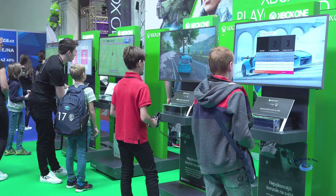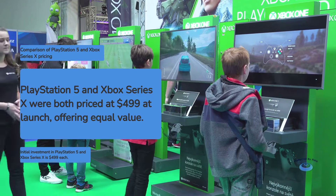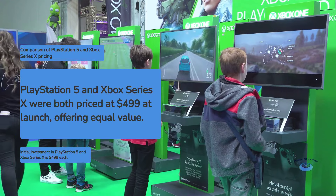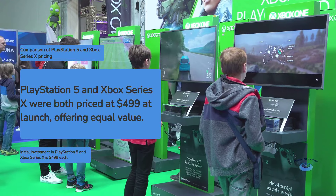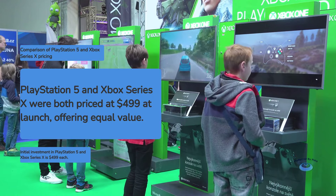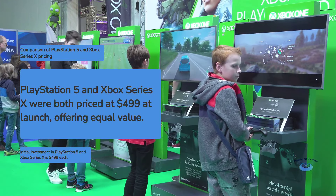At launch, both the PlayStation 5 and Xbox Series X were priced at $499 USD for their standard editions, putting them on equal footing in terms of initial investment. However, the overall value proposition depends on factors like game preferences, subscription services, and ecosystem buy-in.